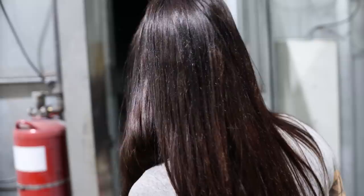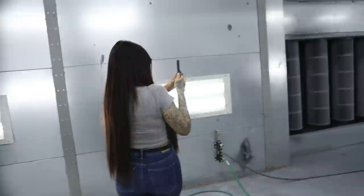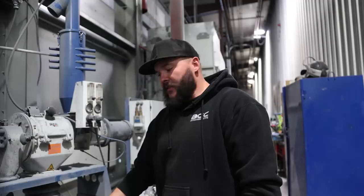So the trailers go through sandblast, then an air clean, then into a phosphorus wash, through the dryer, into the paint booth, then into the big oven. One of the most commonly asked questions on videos of these trailers is how the heck do they powder coat something that big — and here we are. This is the spray booth: a climate-controlled spray booth, and that's the key.